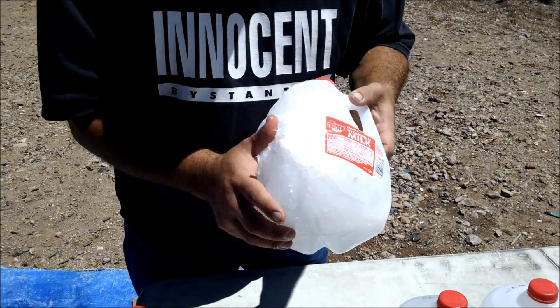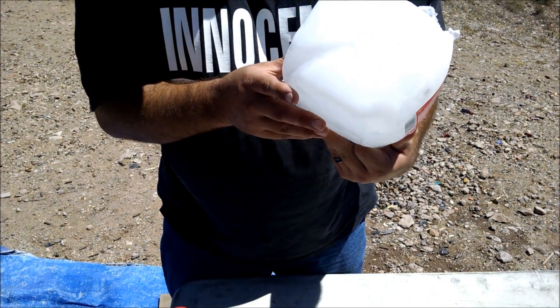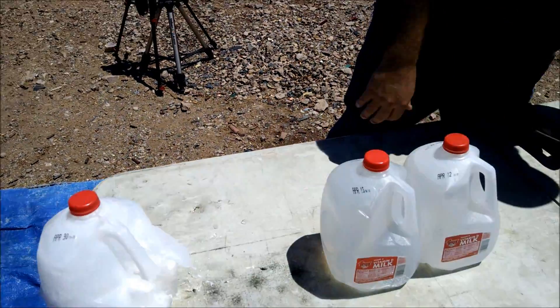Looks like maybe not much difference. Hard to say. Let's see what it looks like in an hour.